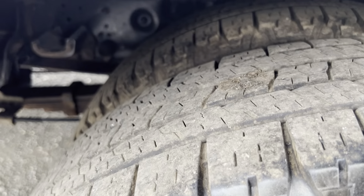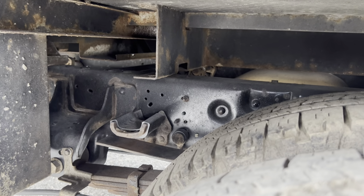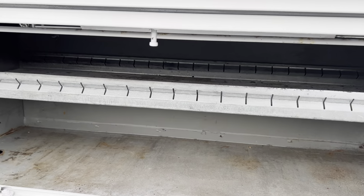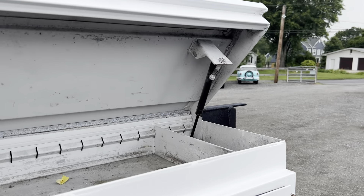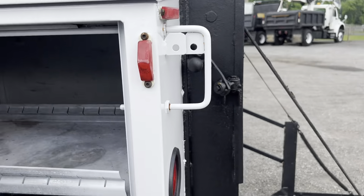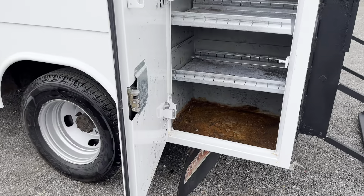Good tires all the way around with deep tread remaining. You can see that frame and underside has some light surface rust, but nothing too crazy — all in nice shape. The top boxes are in good shape. I like when trucks have those on top because normally it's a waste of space, but this one has the boxes on top.